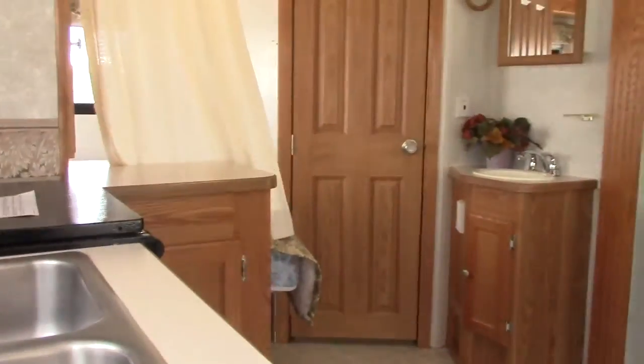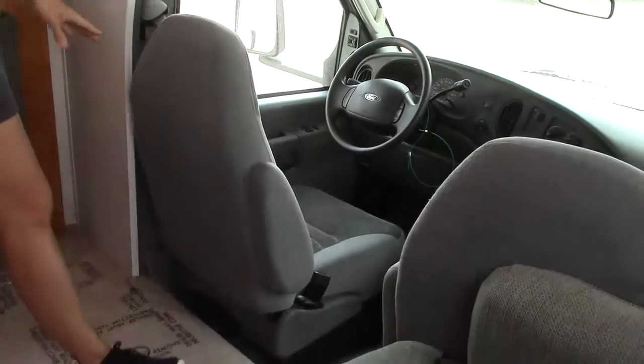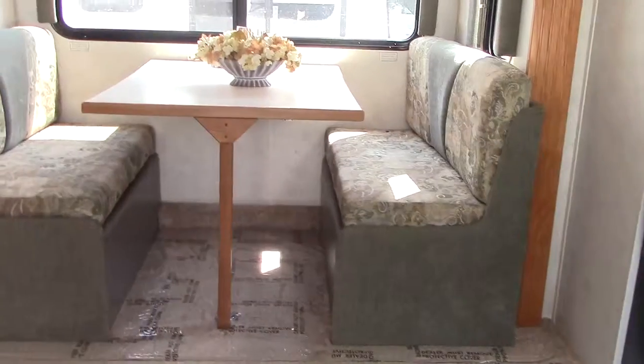I'm kind of blown away by how much room we have when this slide's out — it's great. Up here you have your overhead bunk, obviously looks in great shape, very soft. Seats are in great condition, carpet looks good, and the dinette is ready for those kids to come along camping with you.